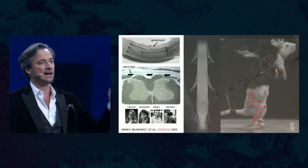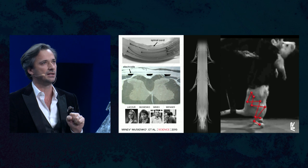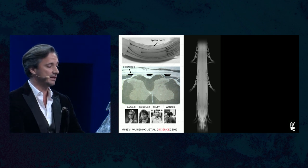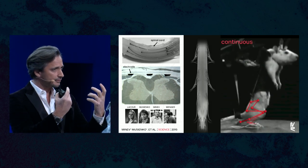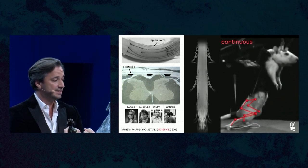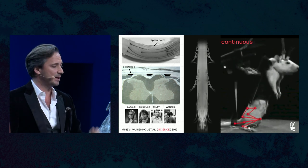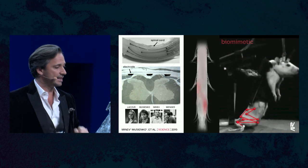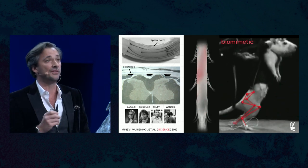Here the rats had a severe contusion of the spinal cord — this is one week after the injury. The animal cannot walk. We apply continuous stimulation and the animal regains walking. But at some point the spinal cord is too much in a depressed state and the animal collapses. This is when we turn on the spatiotemporal stimulation, activating the spinal cord at the correct timing with the correct place to reactivate the circuit. Immediately locomotion resumes and we increase the vigor of the movement.